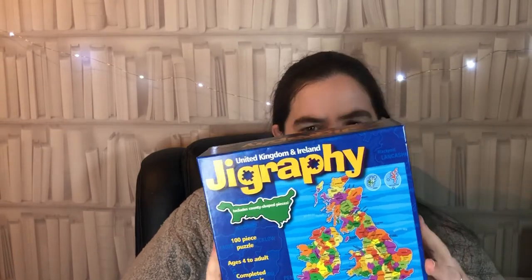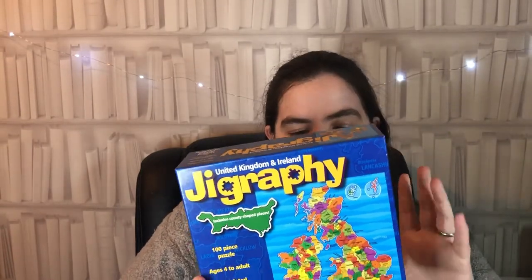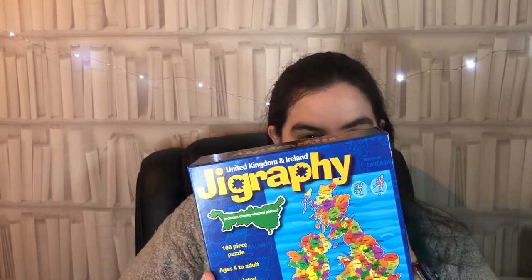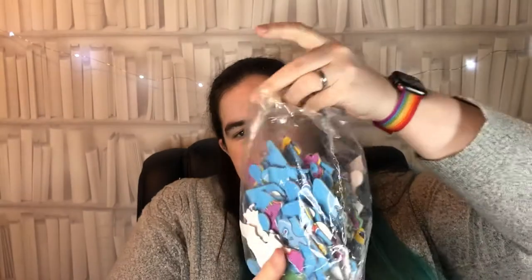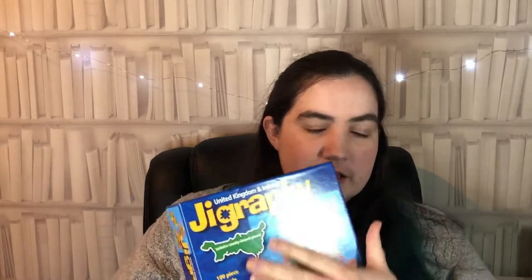Next up I've got one for the kiddie puzzlers - this is the United Kingdom geography puzzle. It's a 100-piece puzzle, suitable for ages four to adult, and the completed jigsaw is 40 by 50 centimeters. The pieces are shaped like counties, so you have a big map poster showing the completed puzzle and then the pieces are all weird and wonderful shapes. It's a really good tool for learning geography. This Happy Puzzle Company jigsaw is £14.99 from Bright Minds.